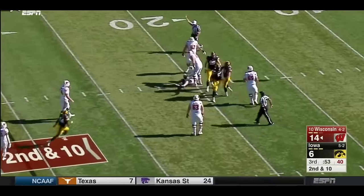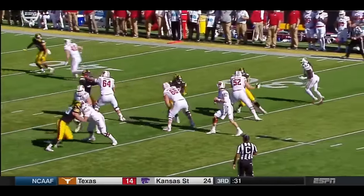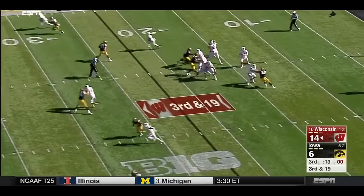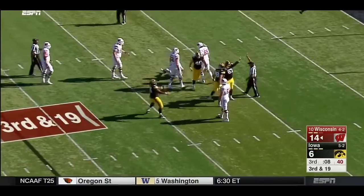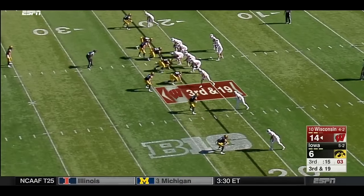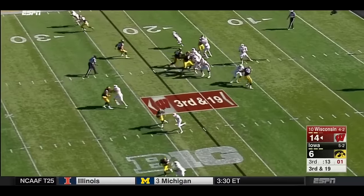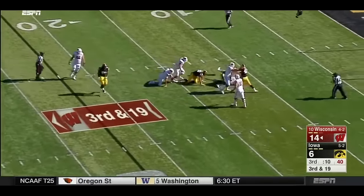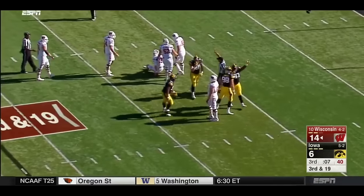The next aspect of his game that you can't really ignore is how well and how consistently he's able to achieve and then win with leverage. Johnson's power alone, as we saw in those past clips, is enough to put even the more talented centers and guards in the country on skates. But when you throw in the fact that Johnson is 6'3" and is still able to win the leverage battle on a pretty consistent basis, that just opens up a variety of options as a pass rusher, because now you're combining physical strength and technical strength.